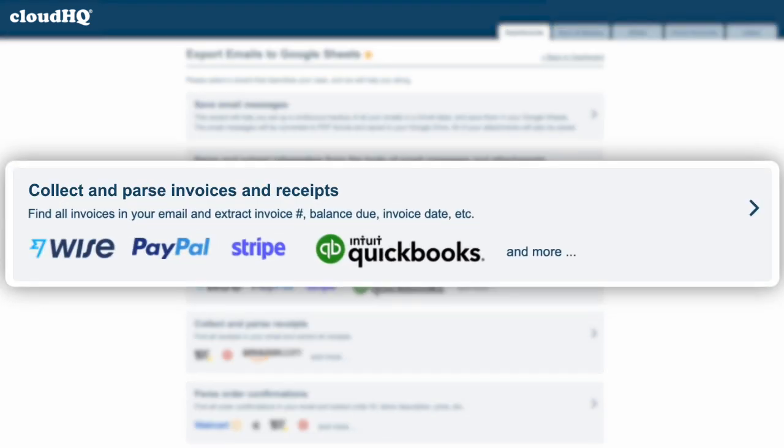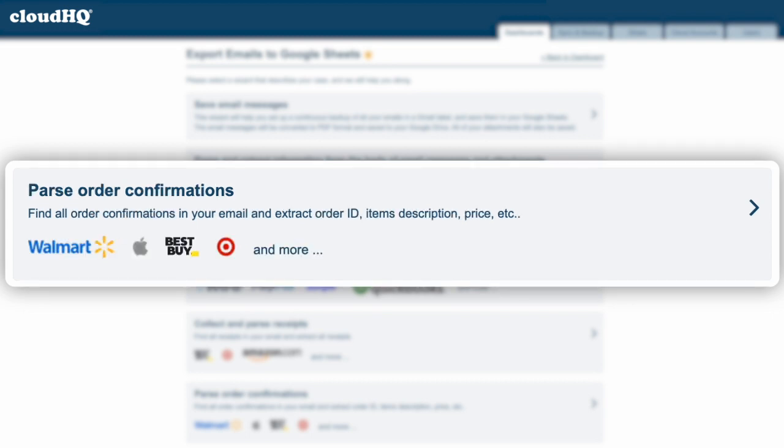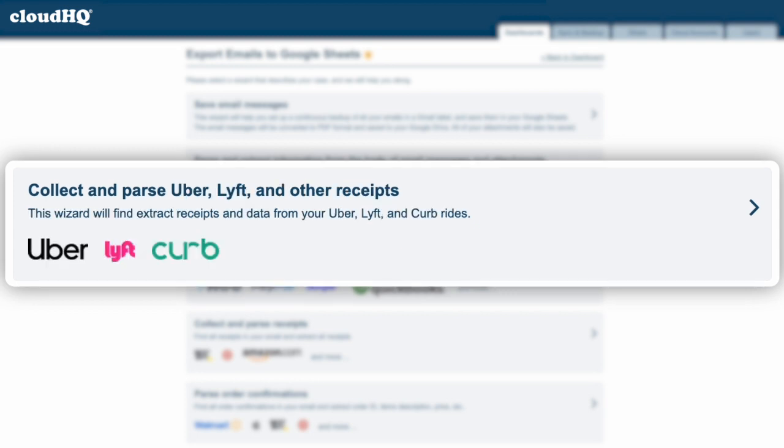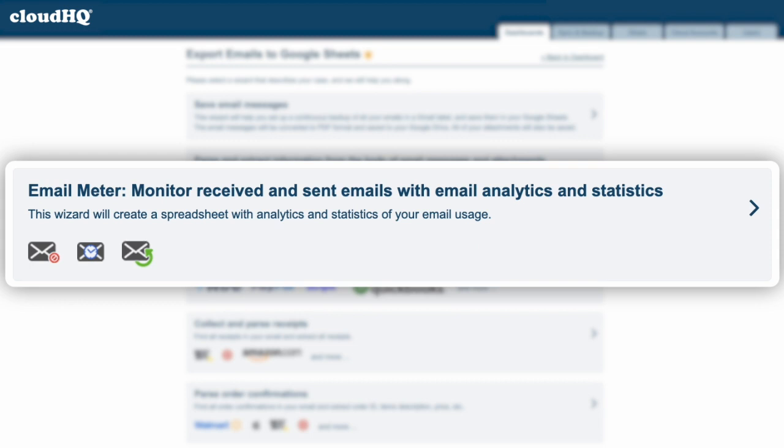Now you can collect and parse invoices from your inbox, parse all order confirmations, collect and parse real estate search notifications, and collect and parse rideshare receipts.